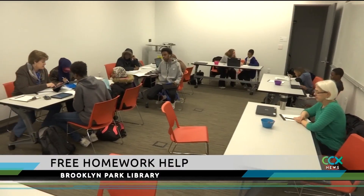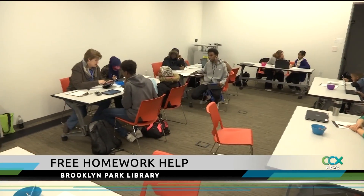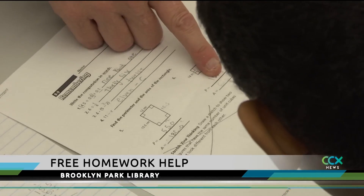At Brooklyn Park Library, every Monday through Wednesday, you will find homework help in every subject. Really, any subject that students have to study in school, we're willing to help out with.